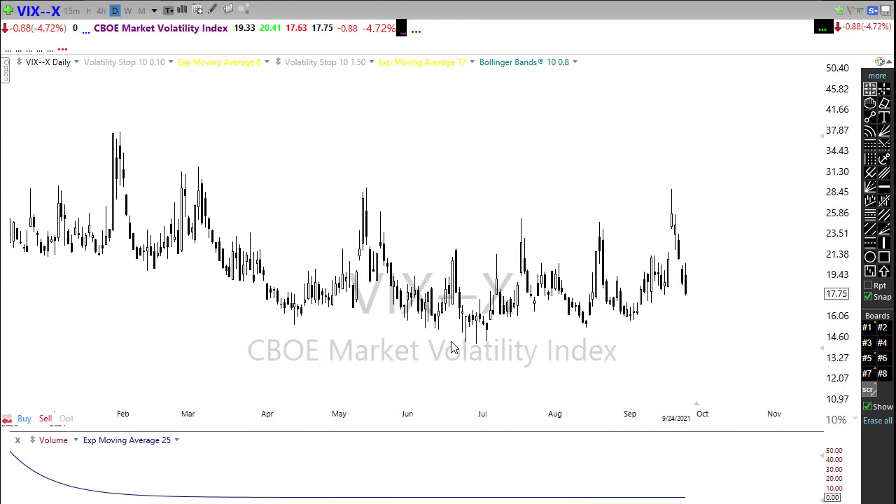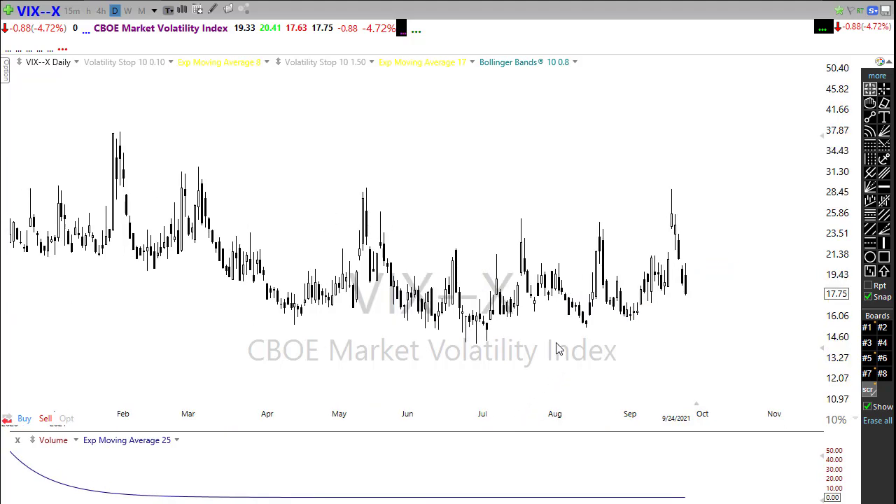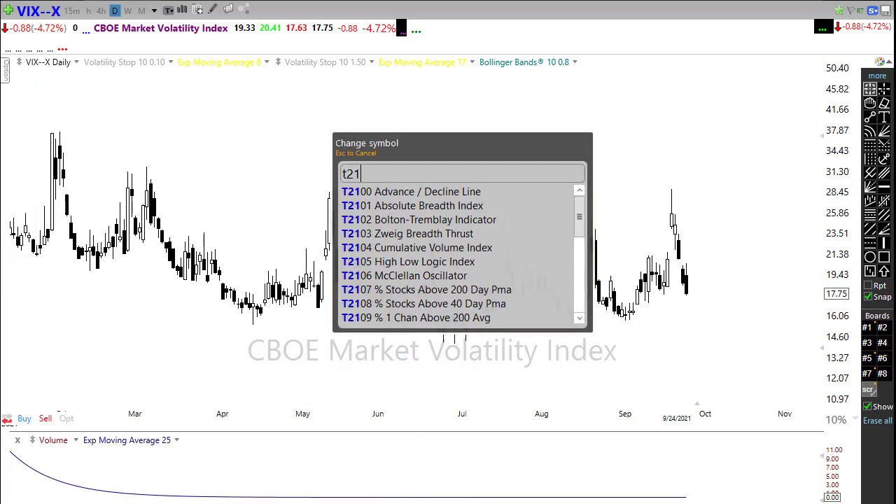The VIX continues to drop — we had a nice drop even with that uncertain close on Friday. We broke back below the upside trend in the VIX. If we can hold that and keep the VIX down, that's good for the market. We're well below the 20-handle area, which I consider a significant support/resistance level — being back below that is bullish. We'll want to make sure the VIX can push on down through here. What we don't want to see is bears fighting back and pushing the VIX back above that 20-handle area.